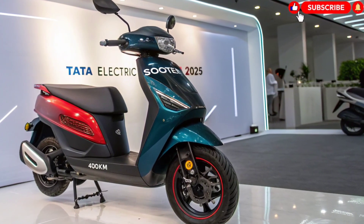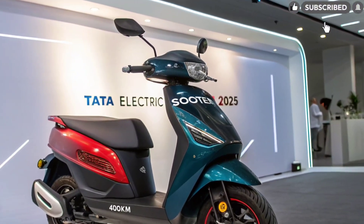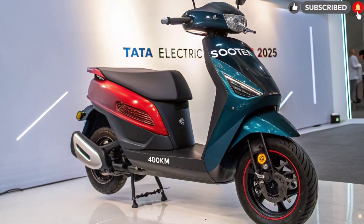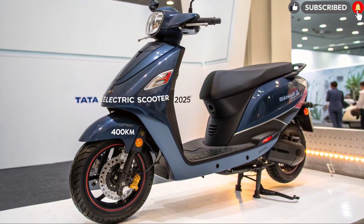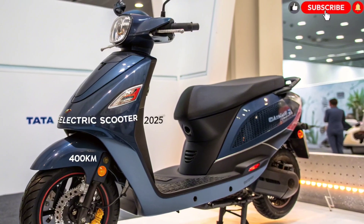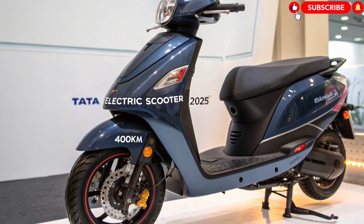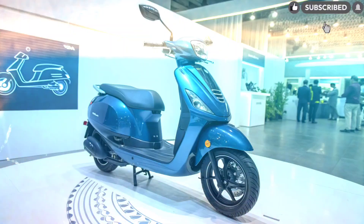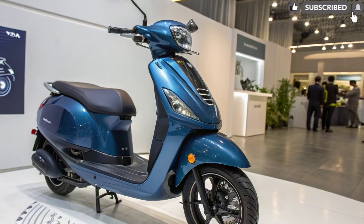Smart Features and Connectivity. The 2025 Tata Electric Scooter is fully loaded with smart technology. The TFT digital display provides real-time ride data, navigation, and connectivity options. Through the Tata Connect Plus mobile app, riders can check battery health, monitor ride statistics, locate nearby charging stations, and even receive over-the-air software updates. The scooter also includes voice commands and smart keyless entry for added convenience.